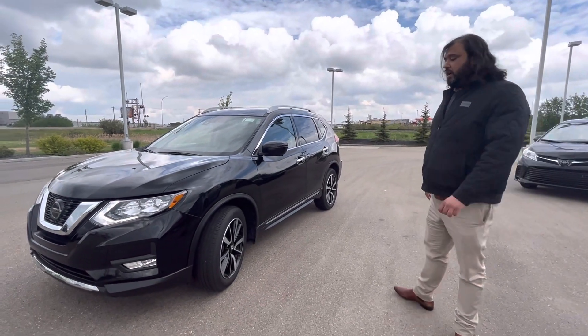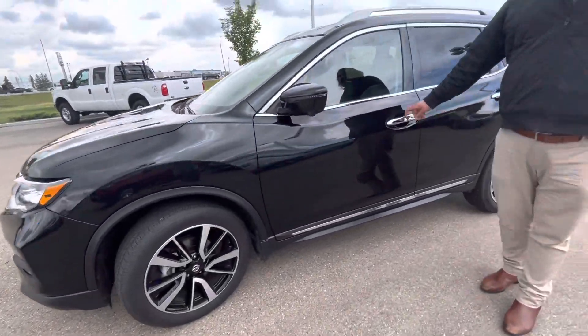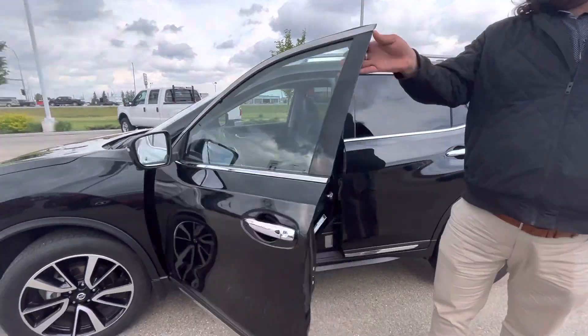This is top of the line for the year. Gorgeous alloy wheels on the side. You've got your keyless entry on the side here as well — push a button and it'll let you in.